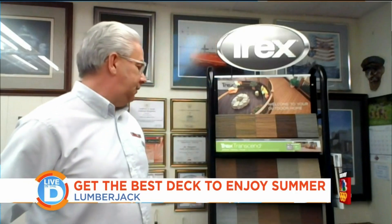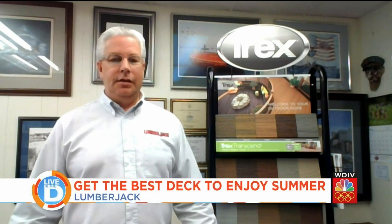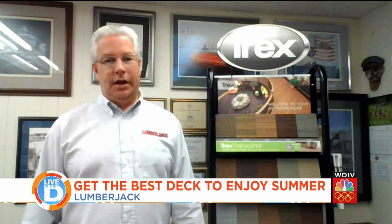What sets Lumberjack apart when it comes to getting a Trex deck? Well, when it comes to Trex, we stock the whole entire Transcend line and the Trex Enhanced line, which includes Naturals and the Basics. I'm holding a sample of one of the colors here — Tiki Torch, which is a real popular color. We also carry the full line of railing options. The Transcend has a railing system along with the Signature railing, and also lighting and all the other accents that you can do to really make your deck special.